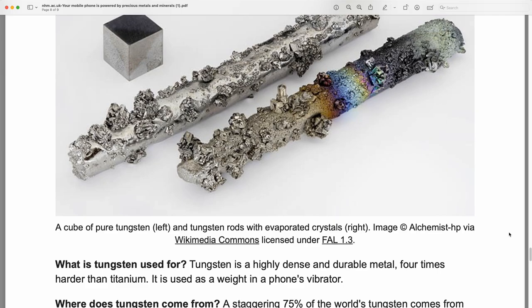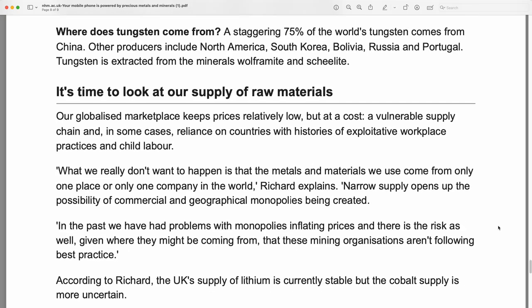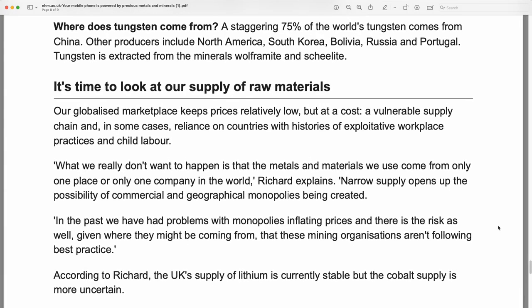Tungsten: a cube of pure tungsten and tungsten rods with evaporated crystals. Tungsten is a highly dense and durable metal, four times harder than titanium, and it is used as a weight in a phone's vibrator. A staggering 75% of the world's tungsten comes from China. Other producers include North America, South Korea, Bolivia, Russia, and Portugal. Tungsten is extracted from the minerals wolframite and scheelite.